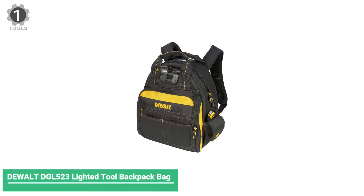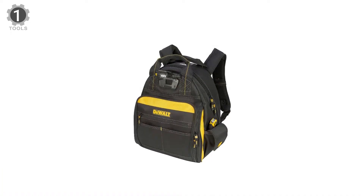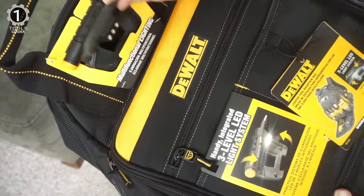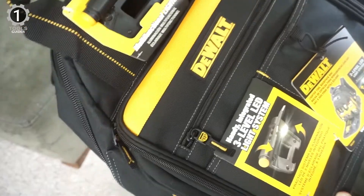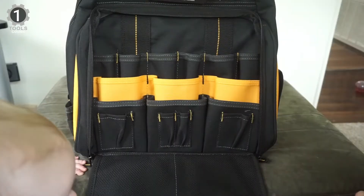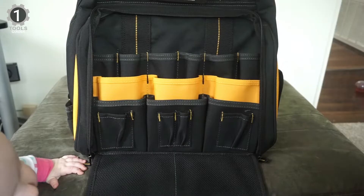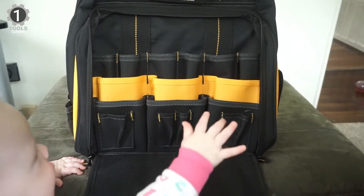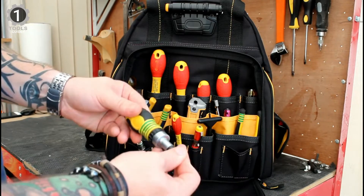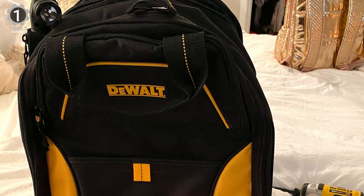Number 1: Dewalt DGL 523 Lighted Tool Backpack Bag. The Dewalt DGL 523 Lighted Tool Backpack Bag has an LED light that can easily be directed toward the work area or into the backpack. It is very useful when you're in a shady area and need to quickly find a tool in the bag. You can adjust the light to illuminate a large or small area very brightly. The bag is comfortable to carry, with a padded web carrying handle and adjustable shoulder straps, plus large pads on the back for extra support.